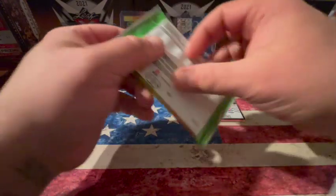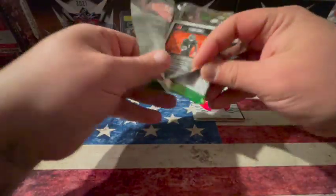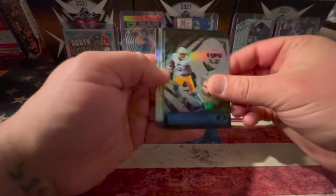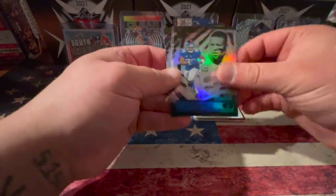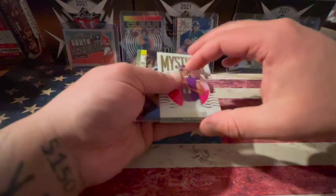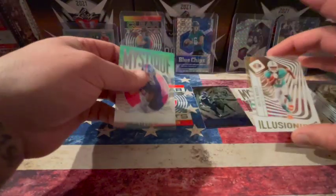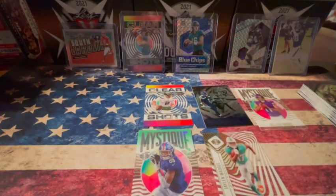We're going to our last pack here. We've got a Matt Ryan, Josh Palmer, Aaron Rodgers, a Saquon Barkley, Deshaun Watson, and a Ja'Marr Chase rookie. Nothing in that pack. Pretty good box — we've got our Mystique Kellen Mond, our Eskridge Rainbow, Zach Wilson rookie clear, Jalen Waddle rookie clear, and Kadarius Toney Mystique. It's a pretty good box, some nice pulls.